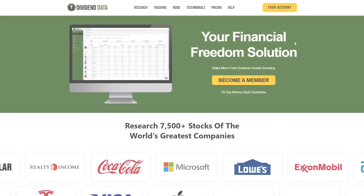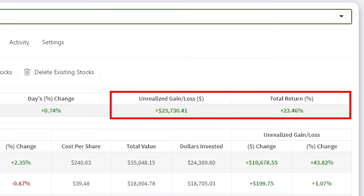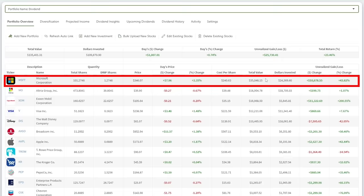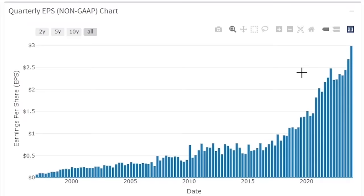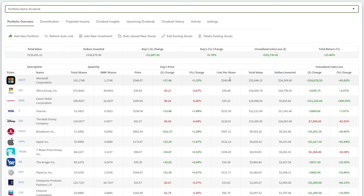My current portfolio value is $135,400, with $109,670 invested. My total return is 23.46%, which is down from prior months following the broader market decline. However, some of my stocks have been holding up very well. My top holding Microsoft is currently valued at $35,000 with a 43% total return. Microsoft just crushed their latest earnings and showed a clear path to high earnings growth over the next few years. Microsoft is one of my core holdings that I will continue to build my portfolio around, and I'll likely add to my position over time.